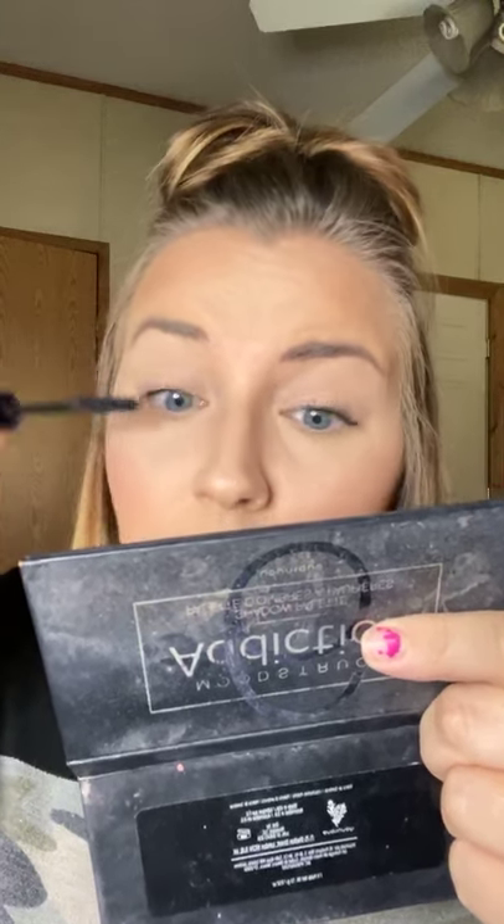Look at that — look how pretty and wispy that looks. Love it. We're going to re-dip it and build up the base on the other side. Build up the base, wiggle it, just like that. And then twirl to the tips.